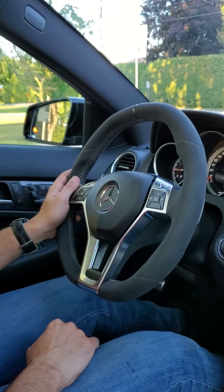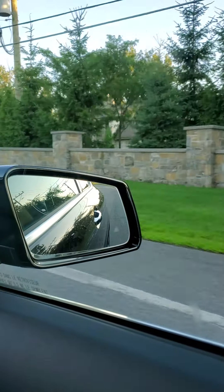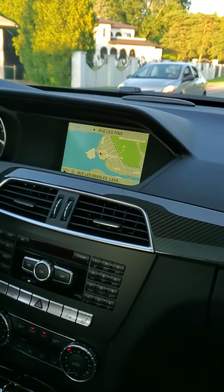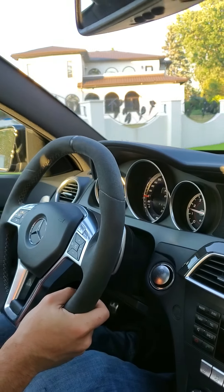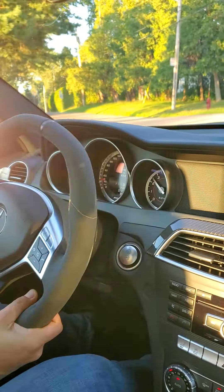Alright, here we are inside the car taking it for a test drive. We're about halfway through — I've gone through the gears and through the settings options for driving. Just giving it a little bit of gas in sports mode — that thing is insane.